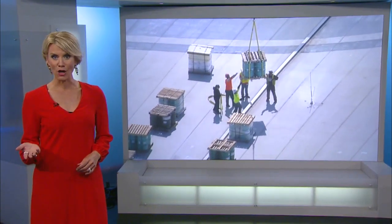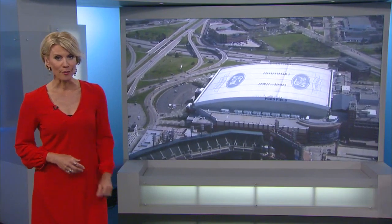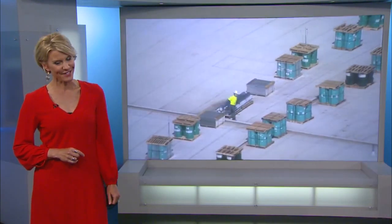From basketball, we move to football. If you were in downtown Detroit this morning, you probably saw a helicopter flying over Ford Field. Today, work began to restore the building's roof. Our Paula Tuttman went up in Sky 4 to see the work for herself.